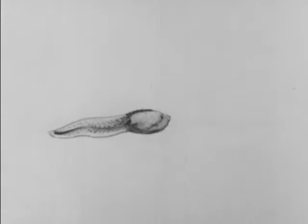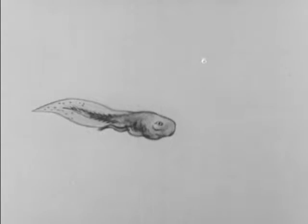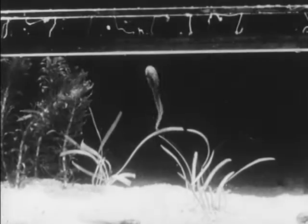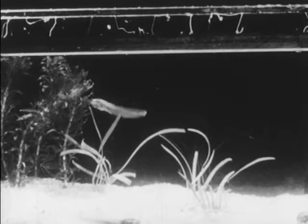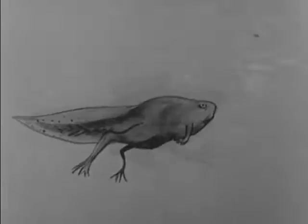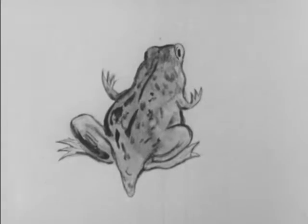The tiny tadpole doesn't look very much like a frog right now, but as he gets older, many changes will take place in his size and shape. He will grow legs, and as his legs grow longer, his tail seems to get shorter. He'll gradually lose his gills and will grow lungs instead, inside his chest. When this happens, he can no longer breathe underwater but must swim up to the surface to breathe the air above the water. And so the tadpole continues to grow and to change, and finally, after many, many weeks, he has changed completely from a tadpole to a frog.